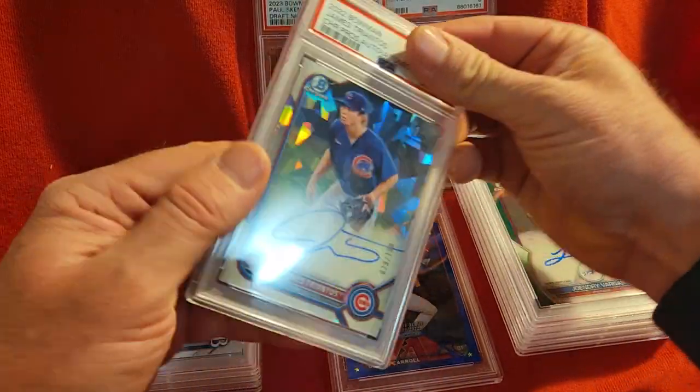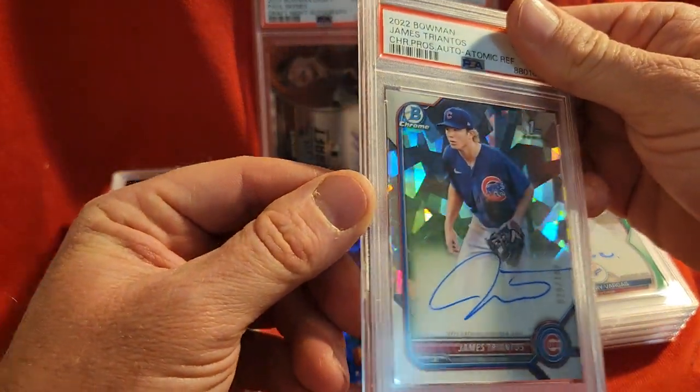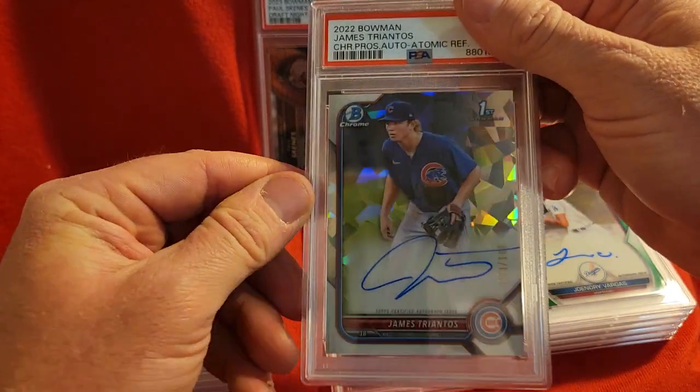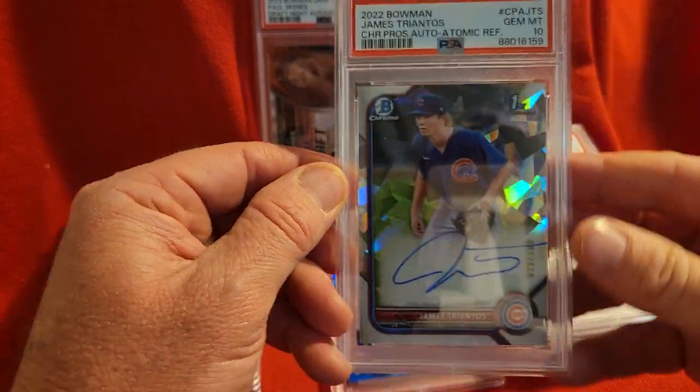Up next we have a James Triantos — this is one of his redemptions for 2022 Bowman. He finally got them done and it got a 10 for the Cubs.